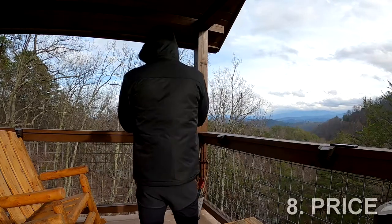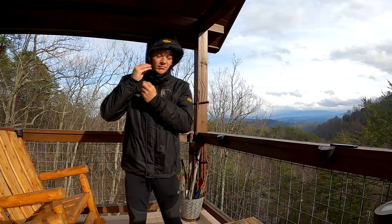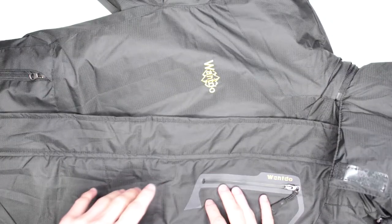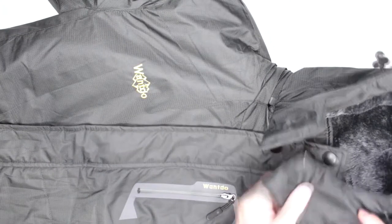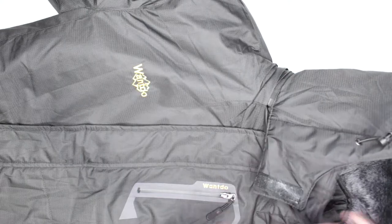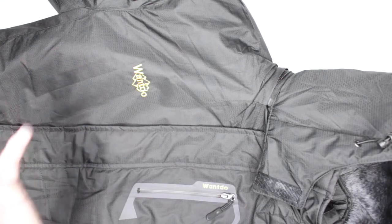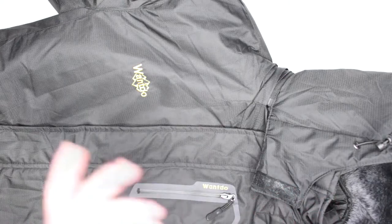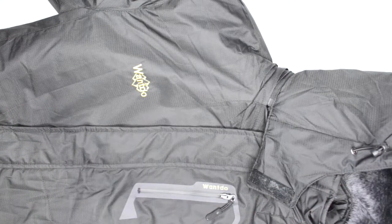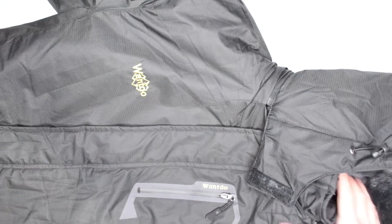Criteria number eight — price. This color, black in small, is currently $79.89 on Amazon. The link is in the description below if you want to check it out. The best part about this jacket, besides the wind protection and its affordable budget-friendly price, is that it has a whole bunch of different colors available — probably about 15 different colors: red, blue, light blue, dark blue, different shades of beige and green, gray, and almost white. A lot of different colors.